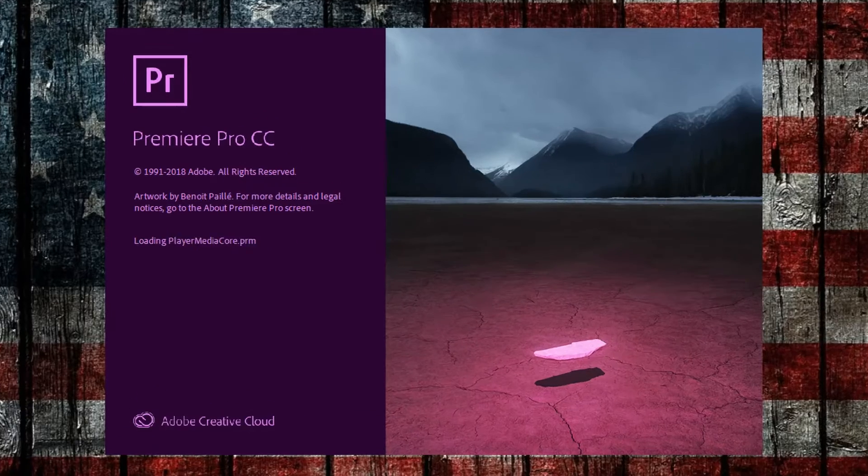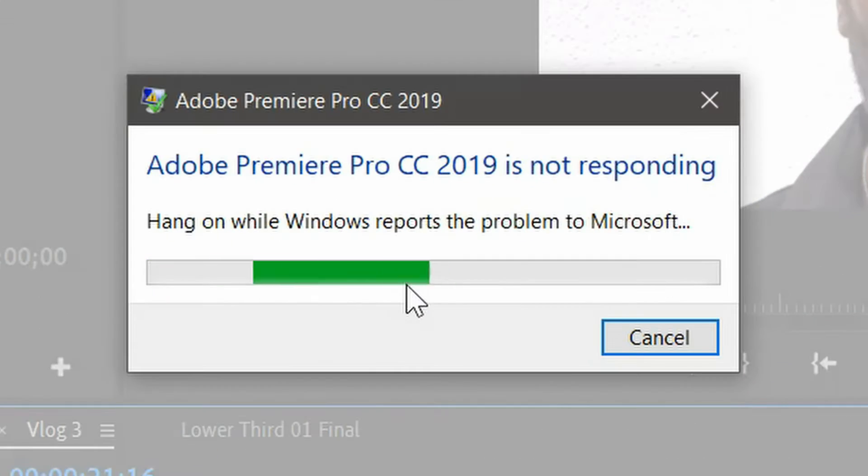I just started my YouTube channel not long ago. The channel is in diapers — I hardly have any subscribers. I just uploaded three videos up till now, and lo and behold I started having problems with Adobe Premiere. It constantly crashed like crazy. It was so annoying and so frustrating I didn't know what to do anymore.